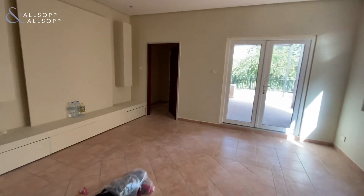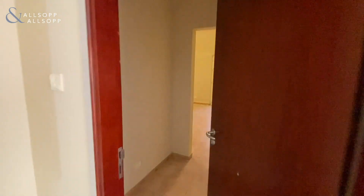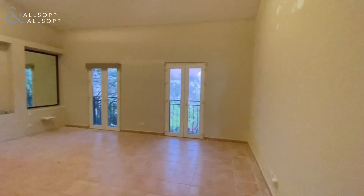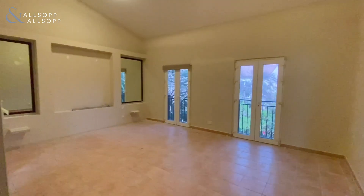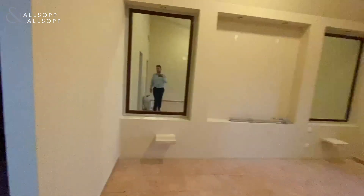You've got this huge living space here. Leading on from there, you've got the master bedroom, which is a great size. Very light with high ceilings. You've got the walk-in wardrobe leading to the twin bathroom.